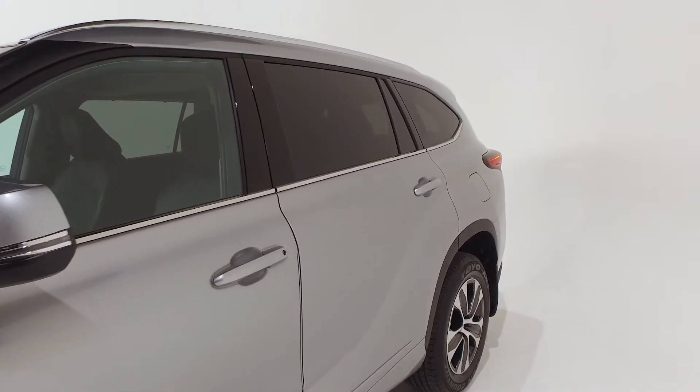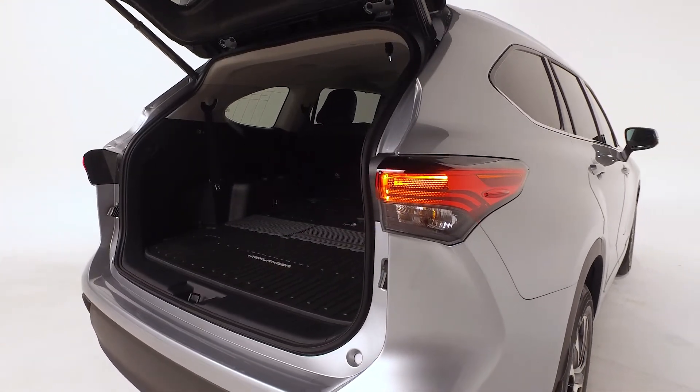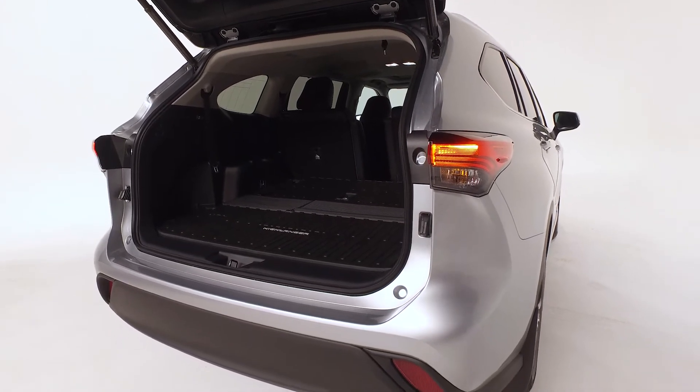You'll enjoy the convenience of the Highlander's height-adjustable power lift gate with jam protection, and the LED taillights and LED center high mount stoplight will give you fast braking warning.